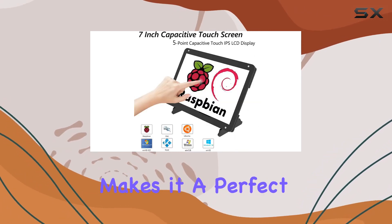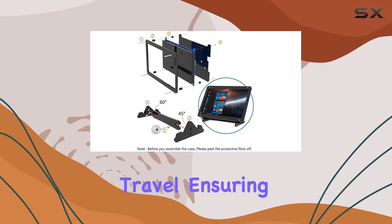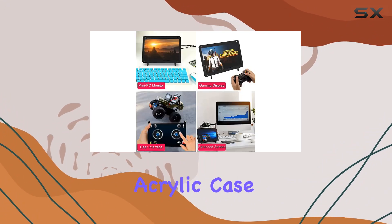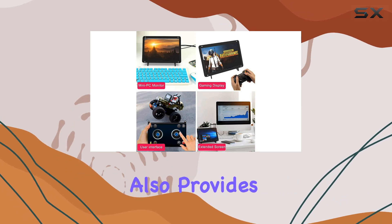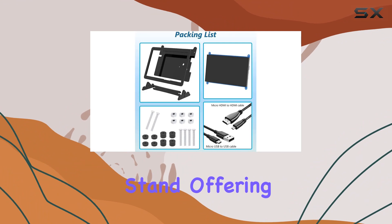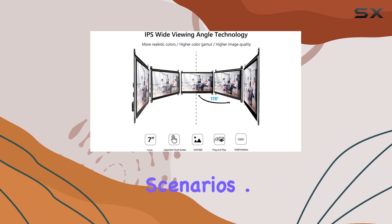The small and portable design makes it a perfect companion for travel, ensuring you can work or entertain yourself on the go. The protective acrylic case not only safeguards the screen but also provides stability. Adjusting the screen angle is a breeze with the included stand, offering convenience for both work and leisure scenarios.